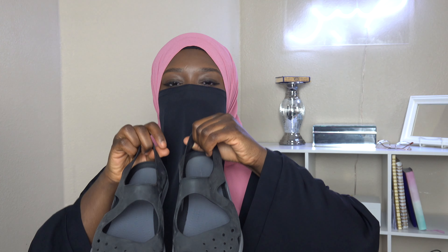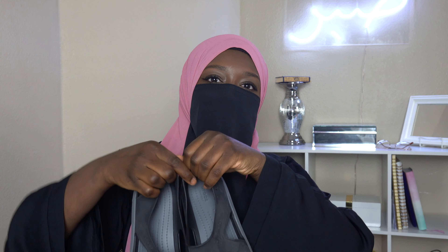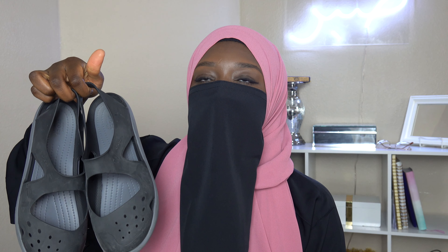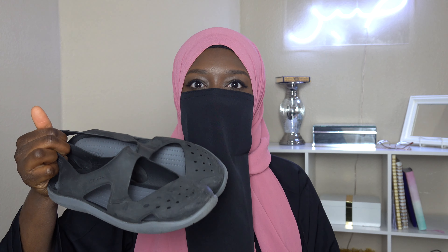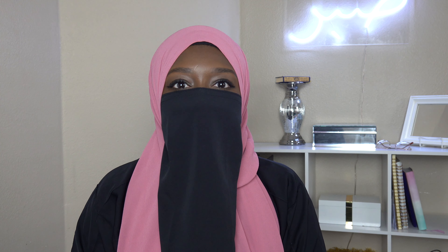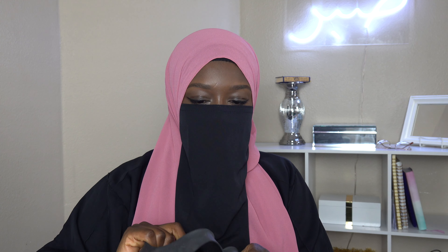Bring sunscreen. I used one called Black Girl Sunscreen throughout my trip for my face and any body parts that were showing. It's really good — it leaves no residue, it's moisturizing, and it doesn't make you look oily. One of my friends recommended it to me and I've been using it ever since.